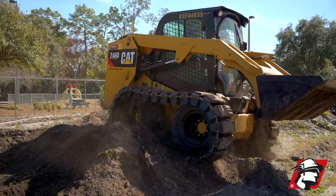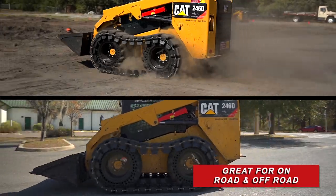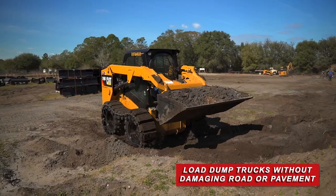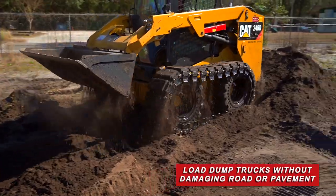It's so well worth buying a set of rubber OTTs, especially if you're wanting to go on road and off road and load dump trucks on hard surfaces without damaging the asphalt or concrete surfaces.